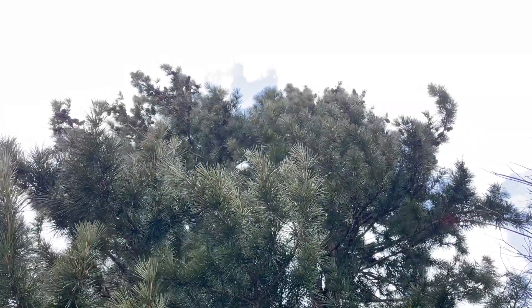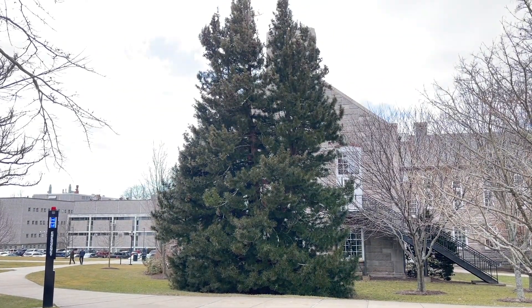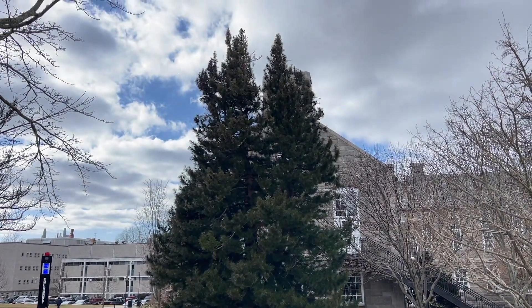Overall, this is a quirky, unique tree that has its place and is becoming quite popular. Would you add this to your garden? Let me know your thoughts, and stay tuned for another Plant of the Week. Thanks so much for having me.